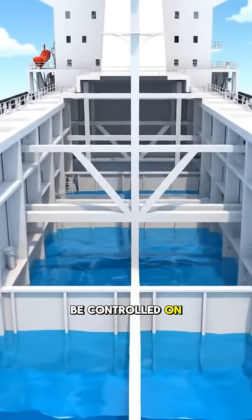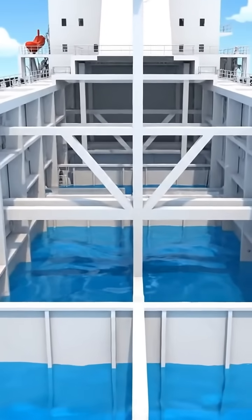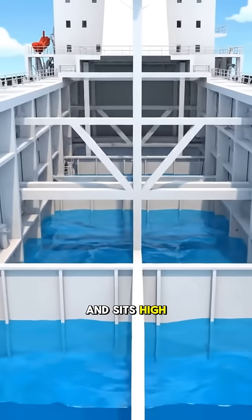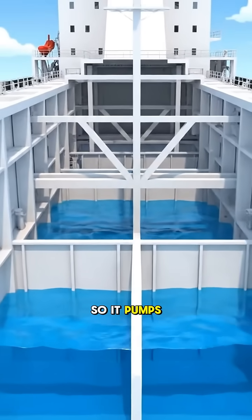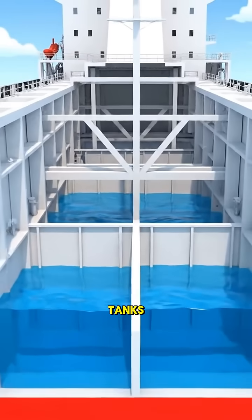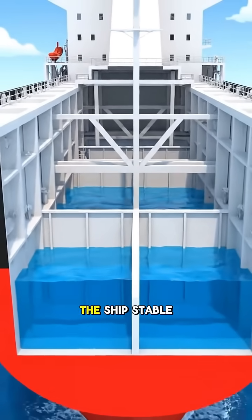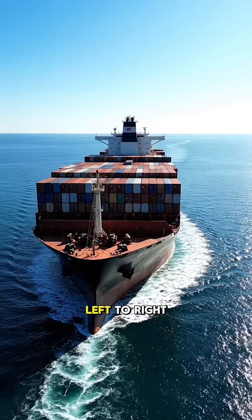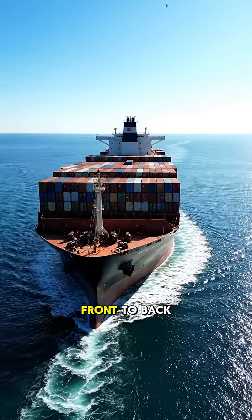Each one can be controlled on its own. When a ship is empty, it's too light and sits high on the water, so it pumps seawater into these tanks, adding weight low down to keep the ship stable. If the ship starts leaning, pumps move water between tanks to fix the balance — left to right, front to back.